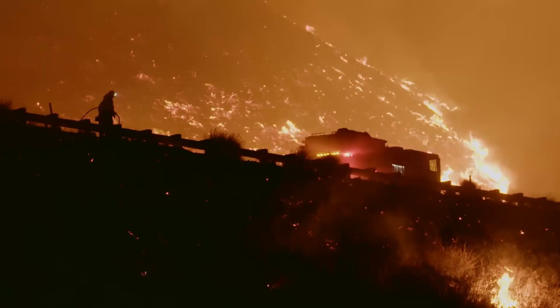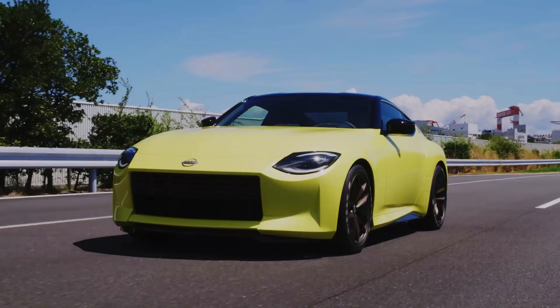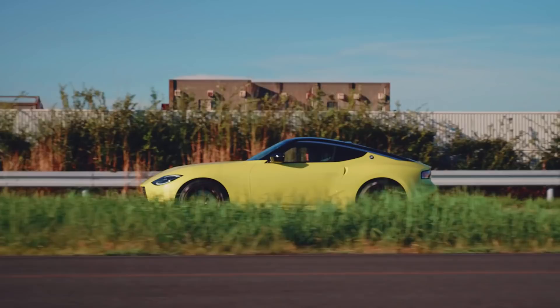The pandemic. A divided country. Insane weather. Things kinda suck right now. We could all use a break, so say hello to the Nissan Z Proto. Think of it as high-performance comfort food.